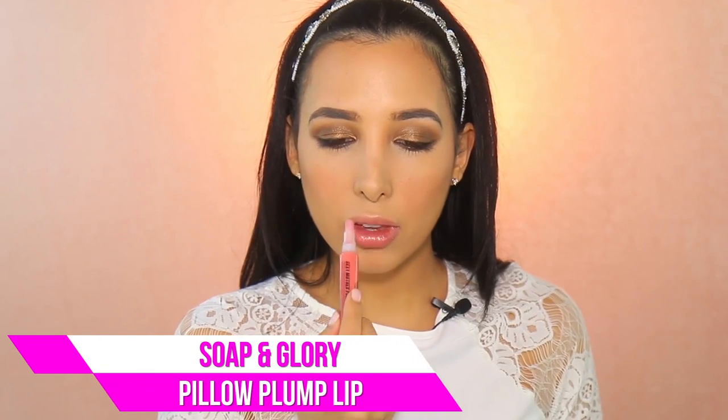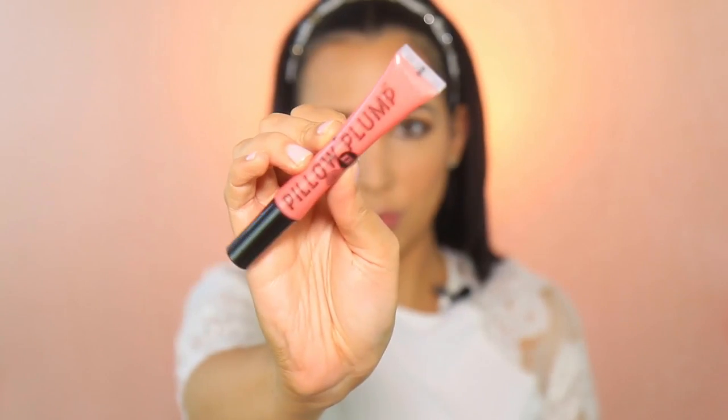Next up are my lips. I went with the Soap and Glory Pillow Plum — I really wanted something very light that I wasn't going to have to retouch a lot. The great thing about this is that it made my lips look even plumper, so just really nice and fabulous, and I absolutely loved it.